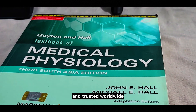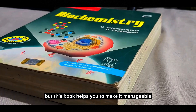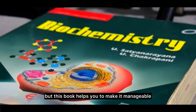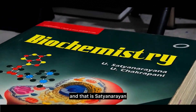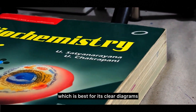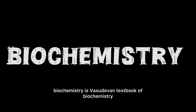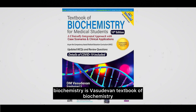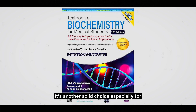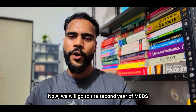Biochemistry can get a bit tricky, but Satyanarayan's biochemistry book helps make it manageable — it's best known for its clear diagrams and easy-to-understand content. The other book you can have for biochemistry is Vasudevan's Textbook of Biochemistry, which is another solid choice especially for exam-oriented studies. That covers all the subjects of your first year.